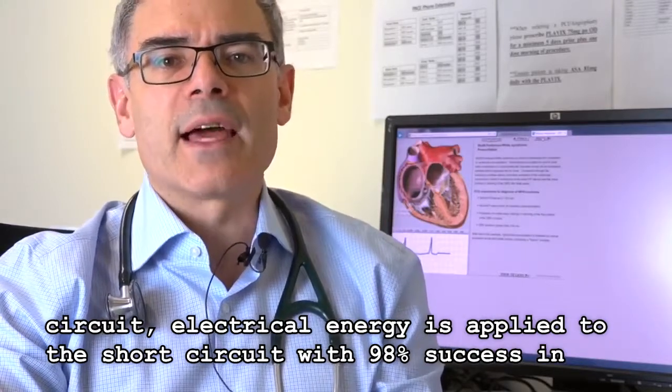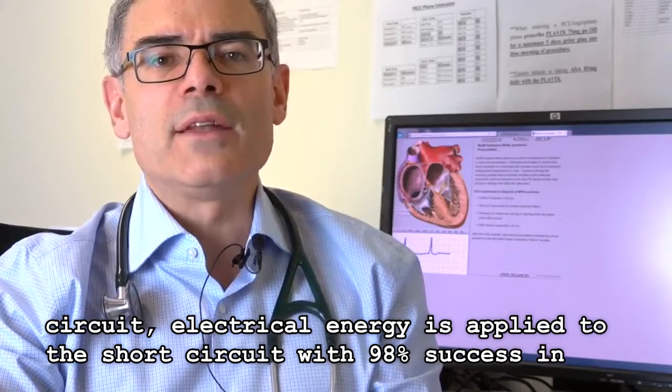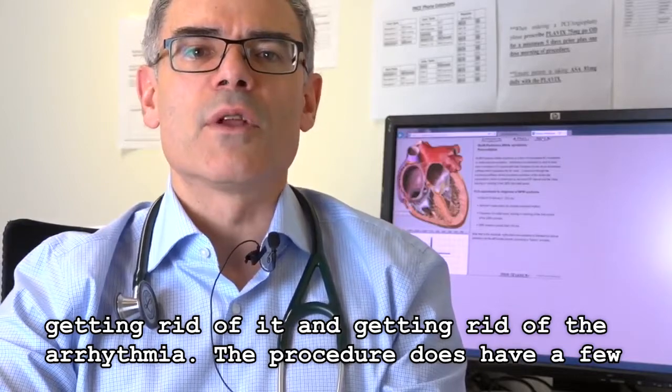We do need to be able to find the short circuit in order to get rid of it. Once we find the short circuit, electrical energy is applied to it with a 98% success rate in eliminating the arrhythmia.